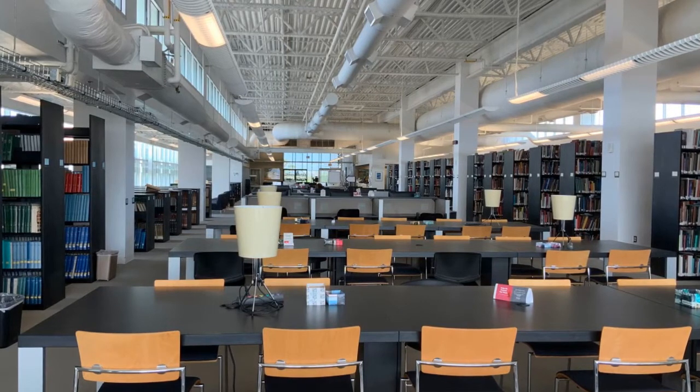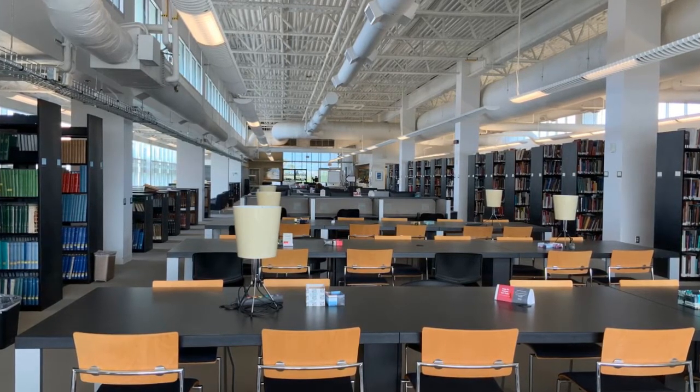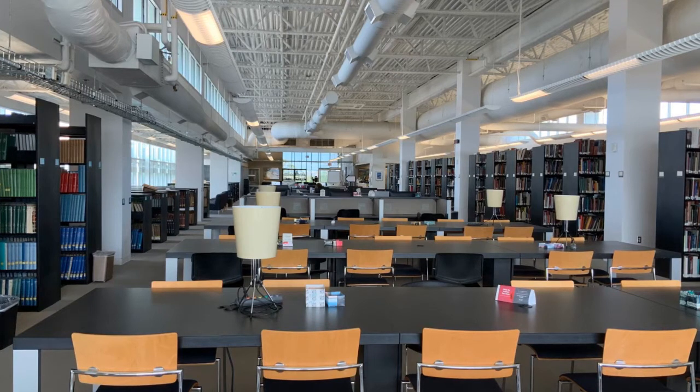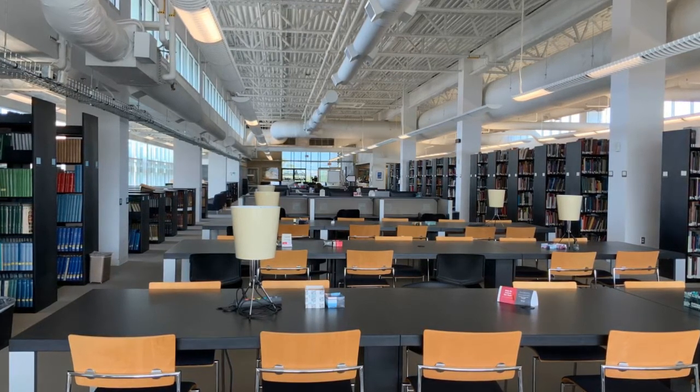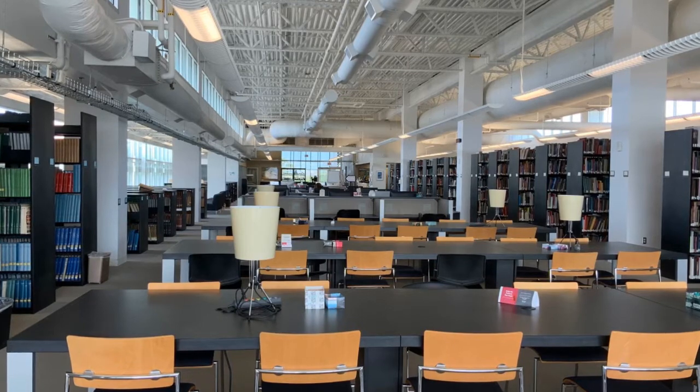The Fine Arts and Design Library is located on the fourth floor of George Pearl Hall. In addition to art, architecture, music, and dance books, it also has a large collection of DVDs.